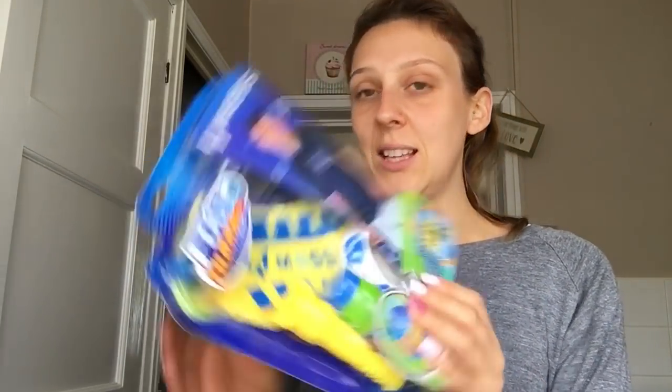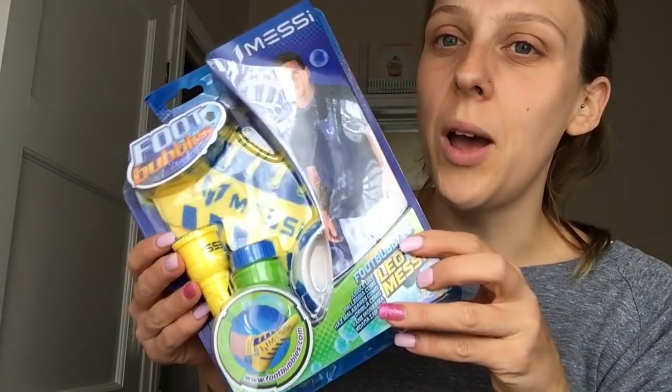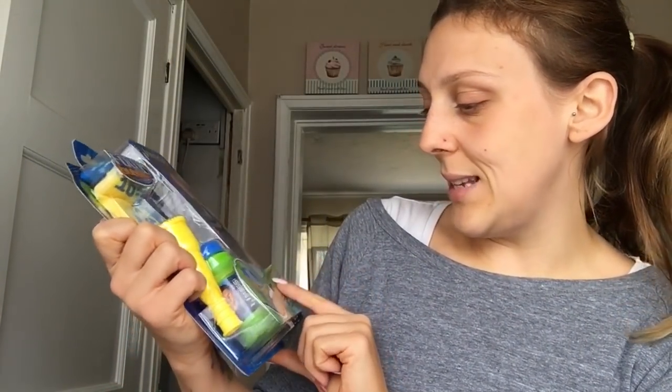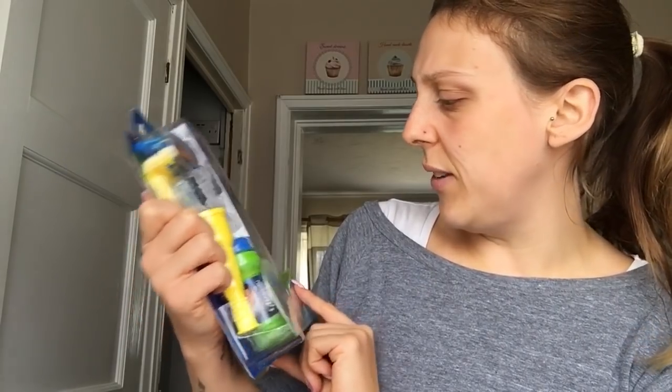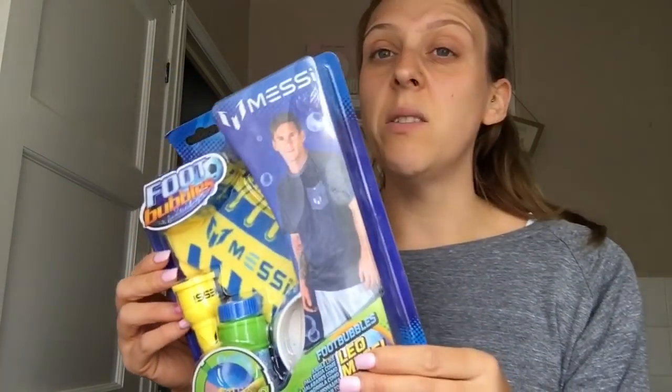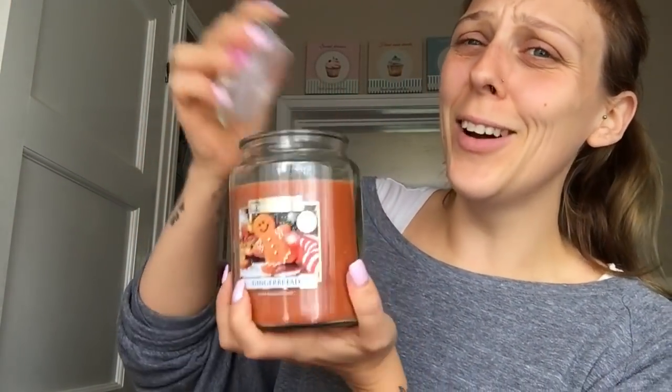I'm going to put those in their stockings to bulk them out. Another thing I got Kai for his stocking is some football bubble socks - the football bubbles Leo Messi ones - I think they were £1.99 or £2.99. He loves football, so that's another stocking filler for him. I also got a gingerbread card candle - it smells divine, I just want to eat it!